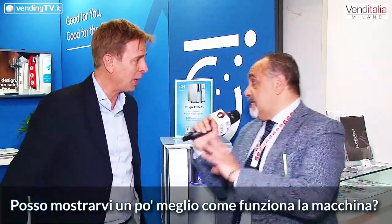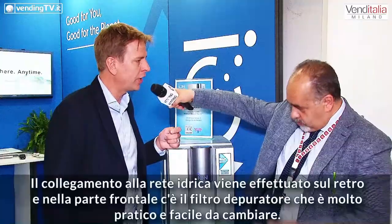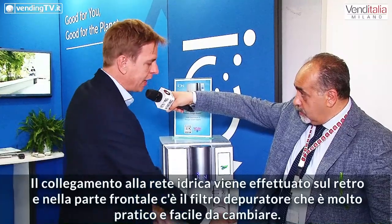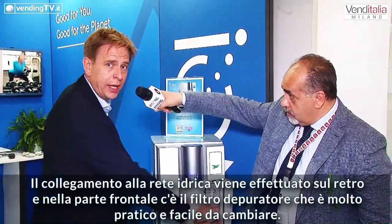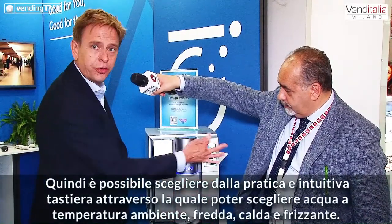You can find it here also if it's correct on the screen. So maybe I can show the machine a little bit more. Apriamo un attimo la macchina per mostrare come è fatta dentro. Waterline connected from this side. Filter is very handy inside the machine, internal, very easy to change. Then you can choose from the touch screen.